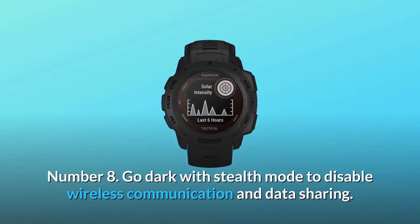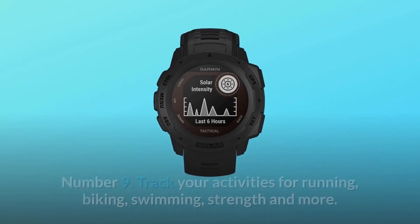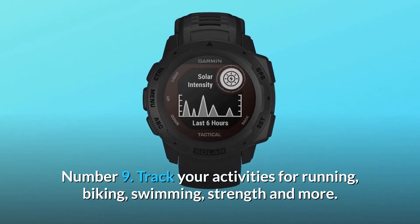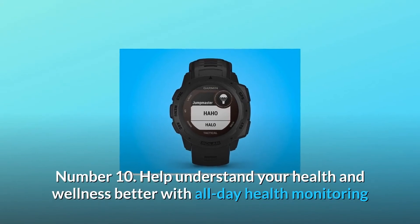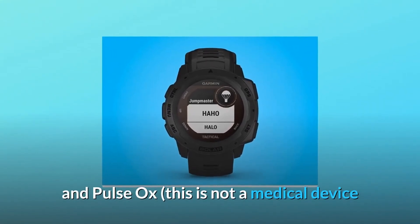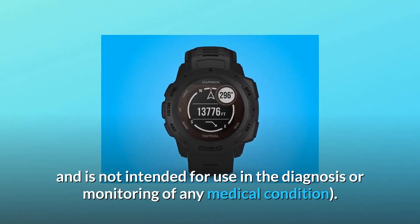Number 8: Go dark with stealth mode to disable wireless communication and data sharing. Number 9: Track your activities for running, biking, swimming, strength, and more. Number 10: Help understand your health and wellness better with all-day health monitoring and pulse ox. This is not a medical device and is not intended for use in the diagnosis or monitoring of any medical condition.